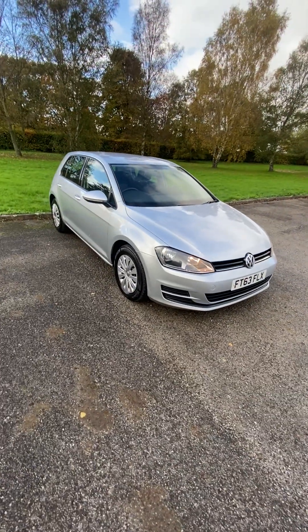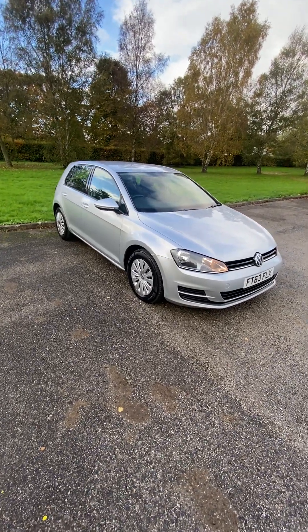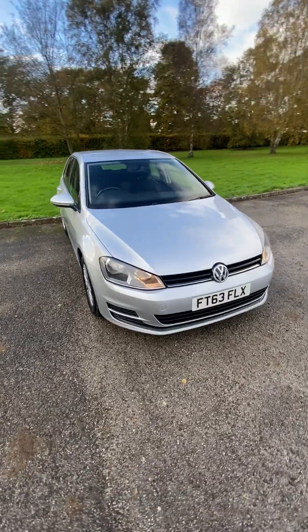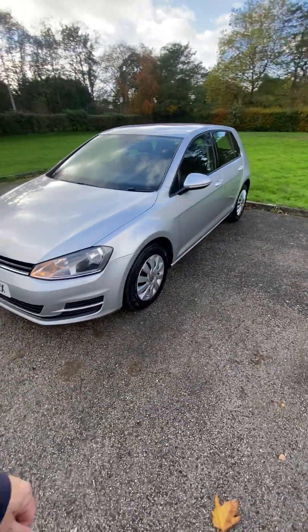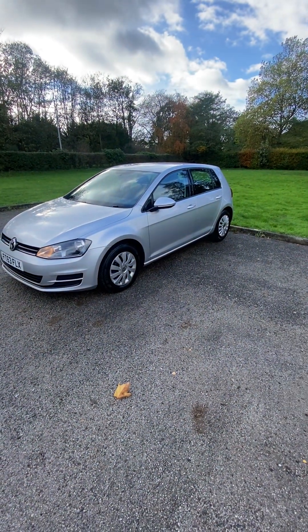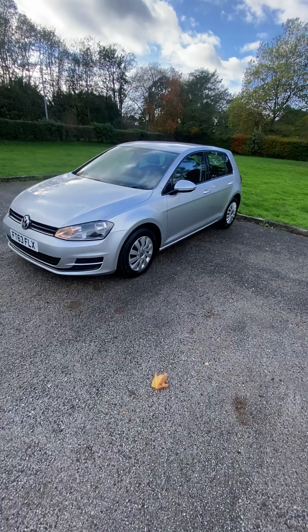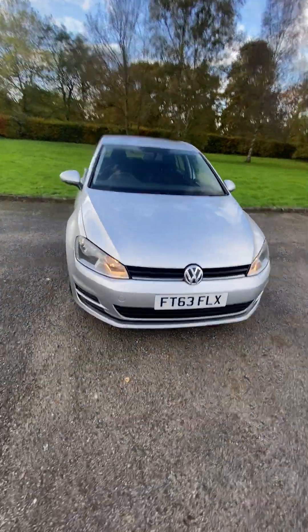It drives fantastic, just drives really well. Lovely car. It's fully valeted, kept indoors, ready for same-day drive away. Comes complete with three months national parts and labour warranty, which we pay for, and you can extend up to two years if you wish. Please get in touch if you'd like to put a deposit down. Any more info? Thank you very much.